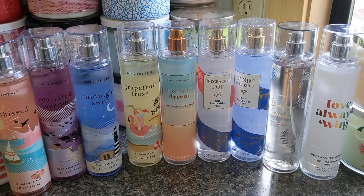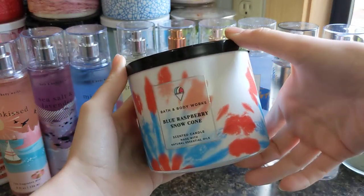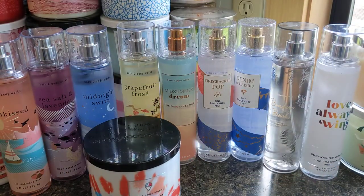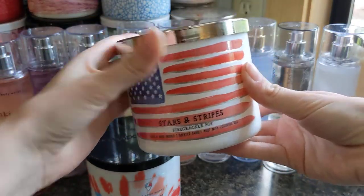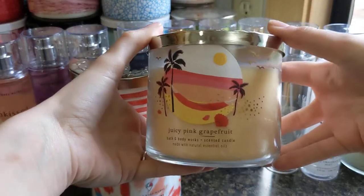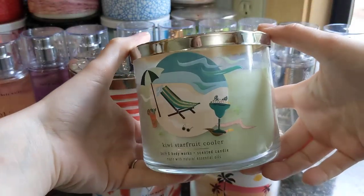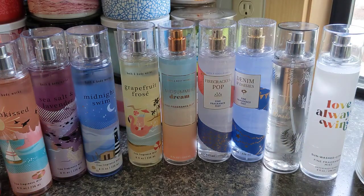I did reviews on all of these candles, but I just wanted to quickly highlight them since I had them readily available. We have Blue Raspberry Snow Cone, which was a new candle — I just want to highlight the packaging because it's really pretty. The in-depth reviews are either already up on my IGTV or you can look there for them. Then there's Firecracker Pop, Juicy Pink Grapefruit, and Kiwi Starfruit Cooler.